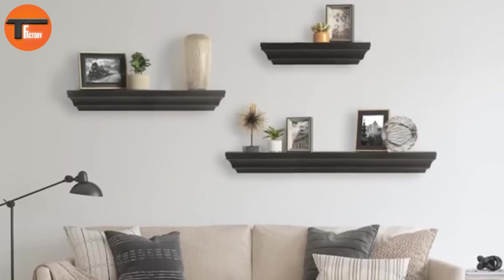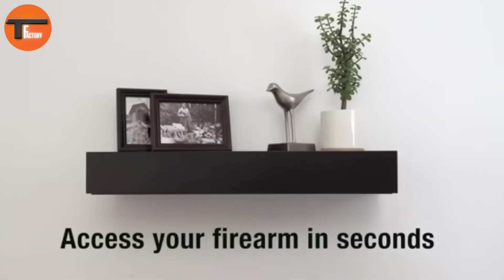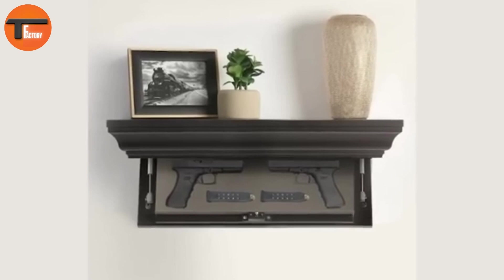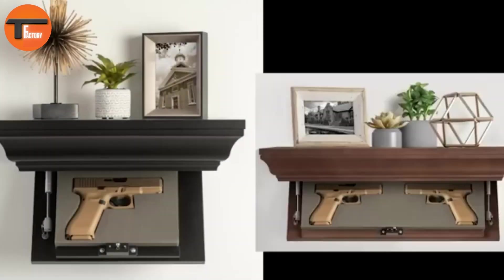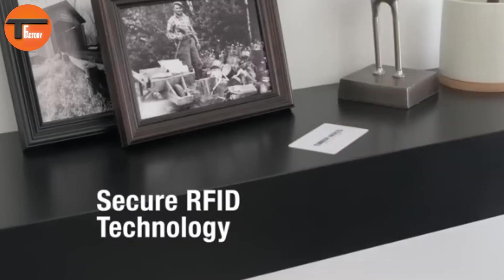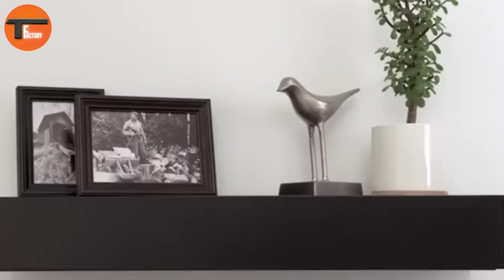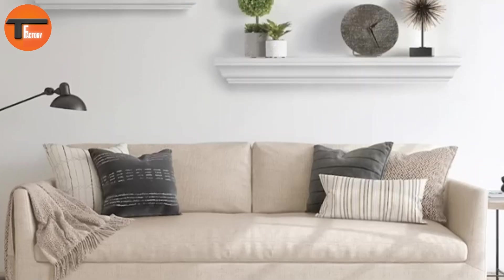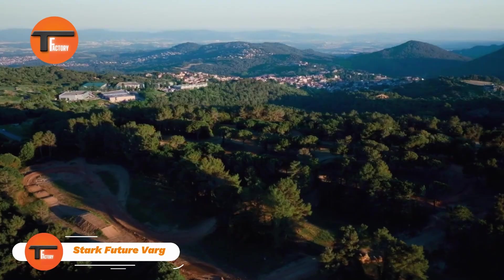Whether you're preparing for home security or simply safeguarding valuables like cash, passports, or keys, these shelves provide quick and private access. Timber Vault's tactical shelves not only add a layer of security but also elevate your home's aesthetic — a great choice for discreet, stylish concealment furniture.